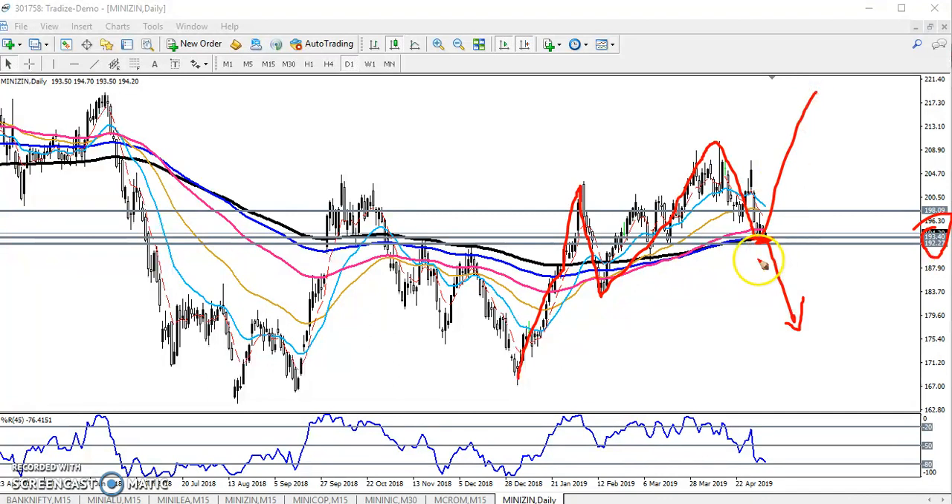That is why it's a supporting level — no need to sell from this area. If they cross 192, we will start selling from below that level. That is why we have seen this is a strong supporting line. Now you can see in a smaller time frame for entry, buy and sell.